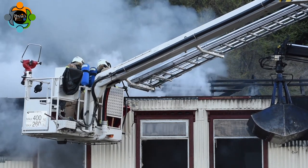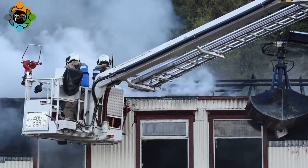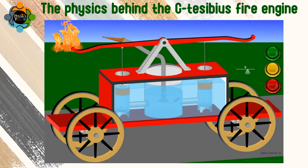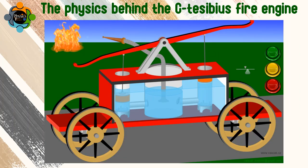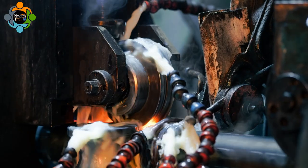It is truly fascinating how such a simple concept can generate such enormous force. Apart from its historical significance, the Ctesibius fire engine holds paramount importance in the development of firefighting techniques. During a time when devastating fires posed significant threats, this innovation allowed for more efficient extinguishing of flames, protecting lives and property.